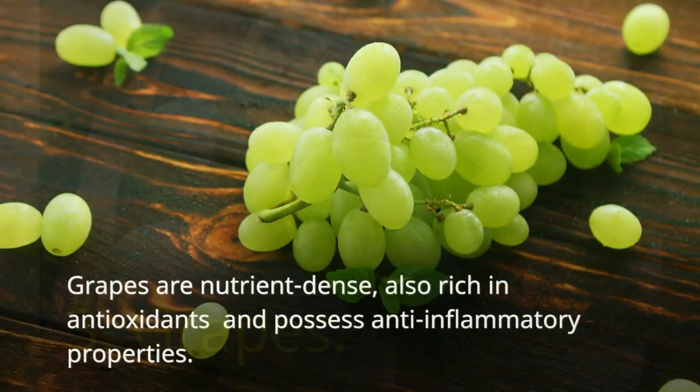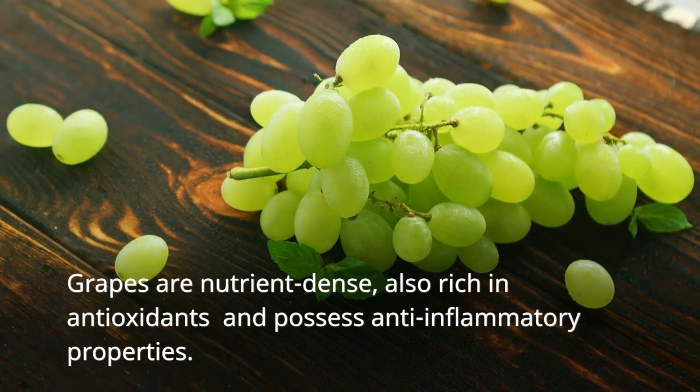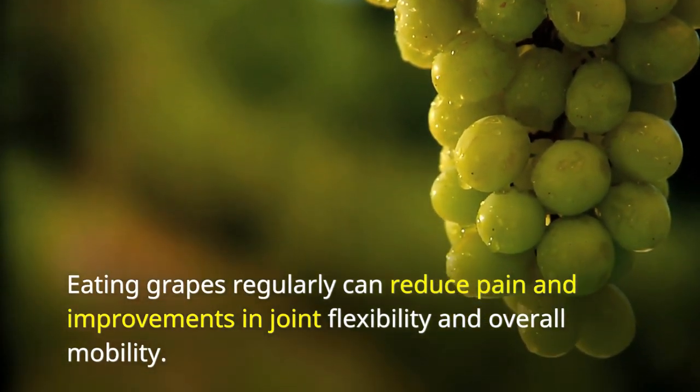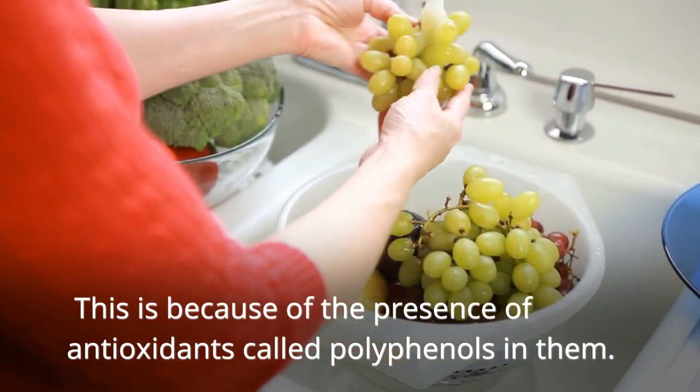Next, grapes. Grapes are nutrient-dense, also rich in antioxidants, and possess anti-inflammatory properties. Eating grapes regularly can reduce pain and bring improvements in joint flexibility and overall mobility. This is because of the presence of antioxidants called polyphenols in them.